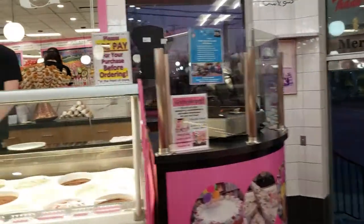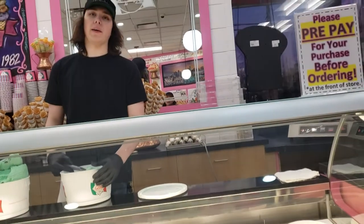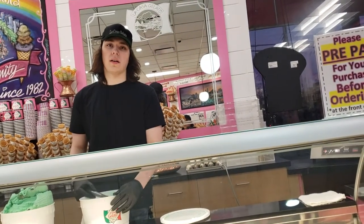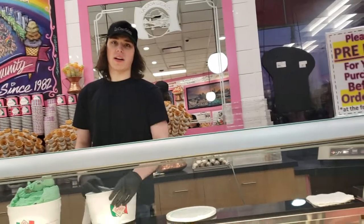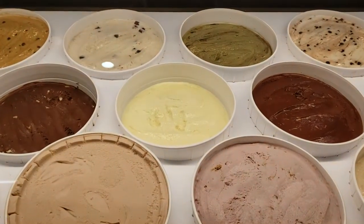Do you have any pineapple? I don't have plain pineapple — I have pineapple strawberry and then a piña colada, which is pineapple coconut. Can I try the piña colada? Right here — that's the piña colada. Yeah, all right, can I? Yeah, sure.